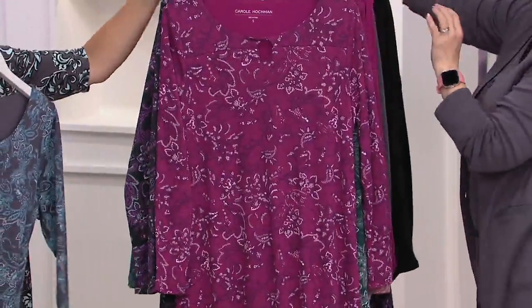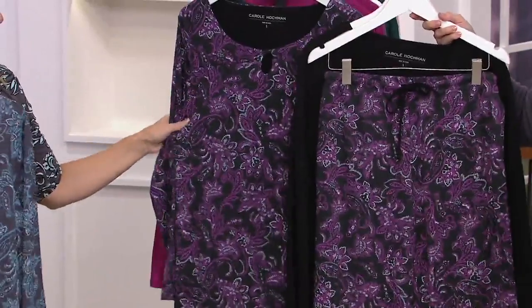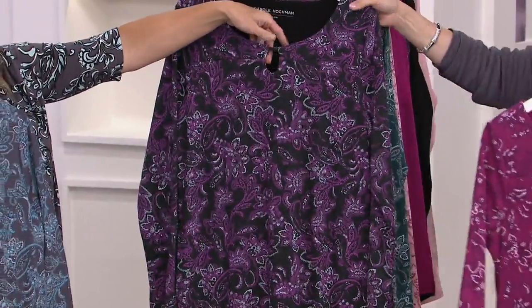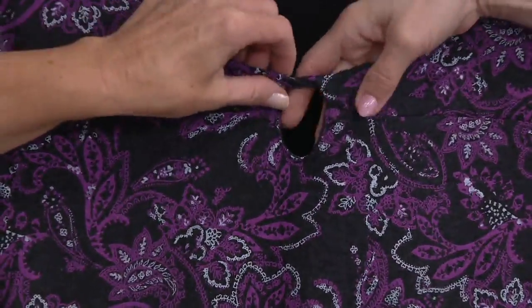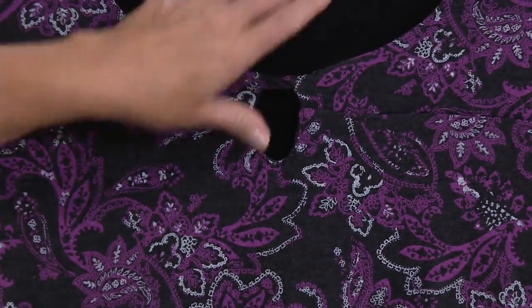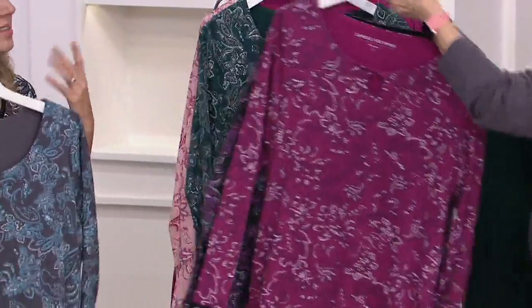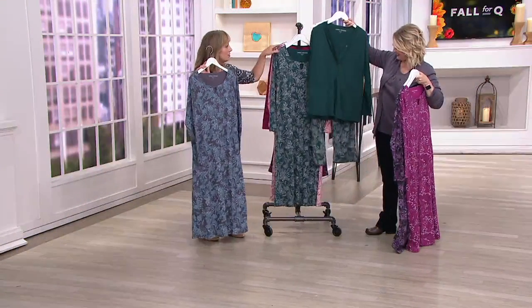We'll move on to the black one. This is so gorgeous — it's a great lounger. We've done it with this great twisted keyhole at the top, so you get just a little peekaboo of skin, but it's a very modern look. We've twisted the fabric to tie that across there, so there's actually no tie that comes undone, but it looks very modern. If you like loungers and caftans, this is going to be perfect for you to slip on easily and wear throughout the fall season.